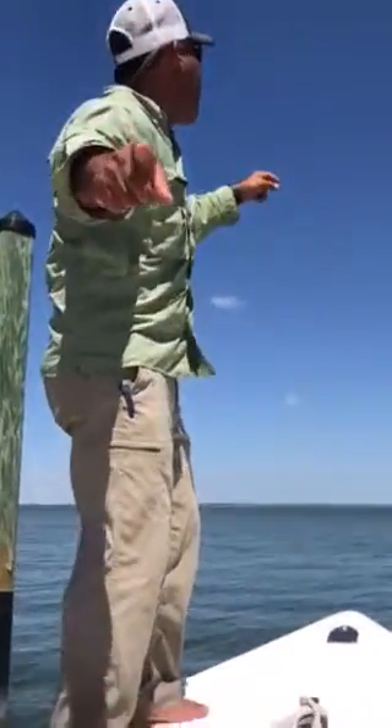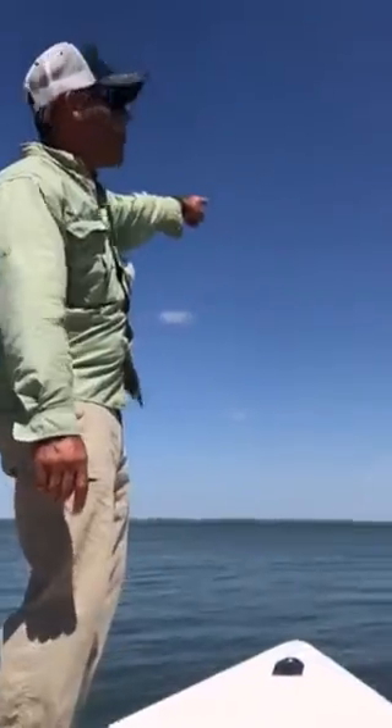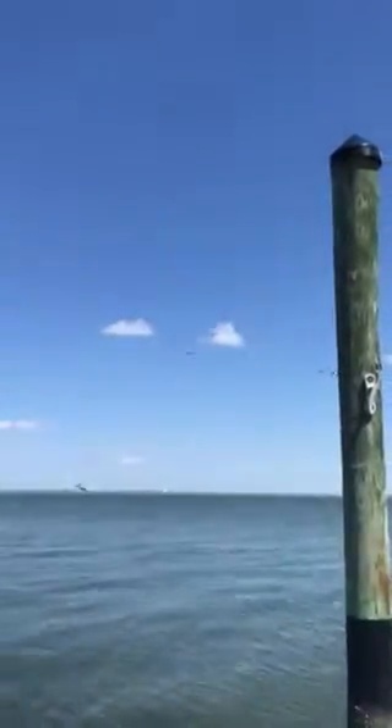Welcome to Wildlife Wednesday with Captain Brian. Look at these guys, look at these birds. These are the magnificent frigate birds. There's one, two, three of them.